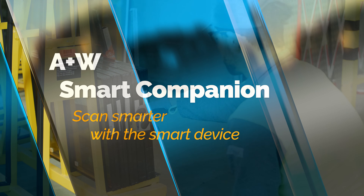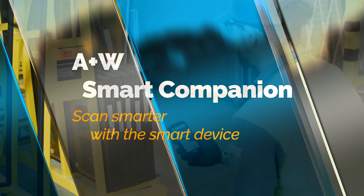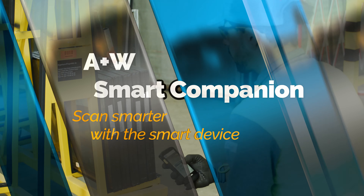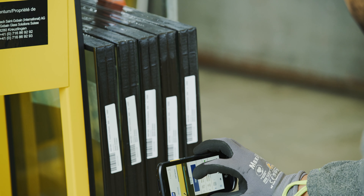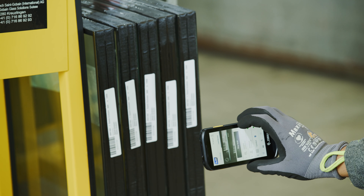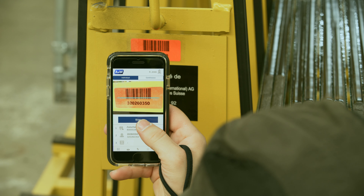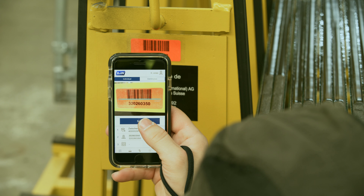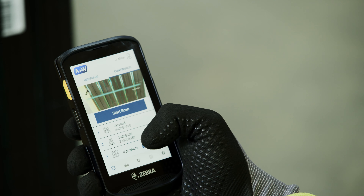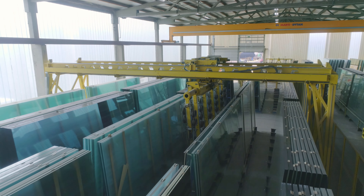A&W Smart Companion — scan smarter with a smart device. Smart devices equipped with the A&W Smart Companion are our industry-compliant, next-generation mobile solution, which runs under iOS and Android. They can be used everywhere, in all areas of a company, plus in production, and in the future also in the warehouse.